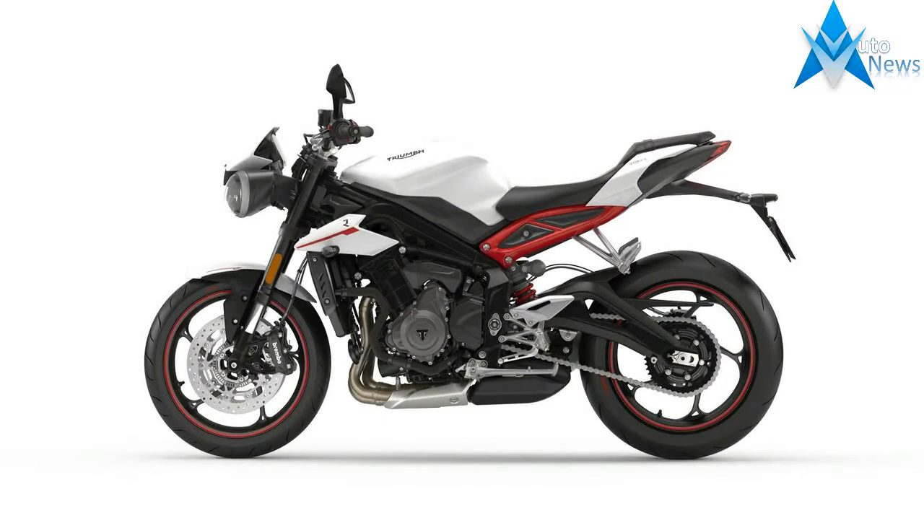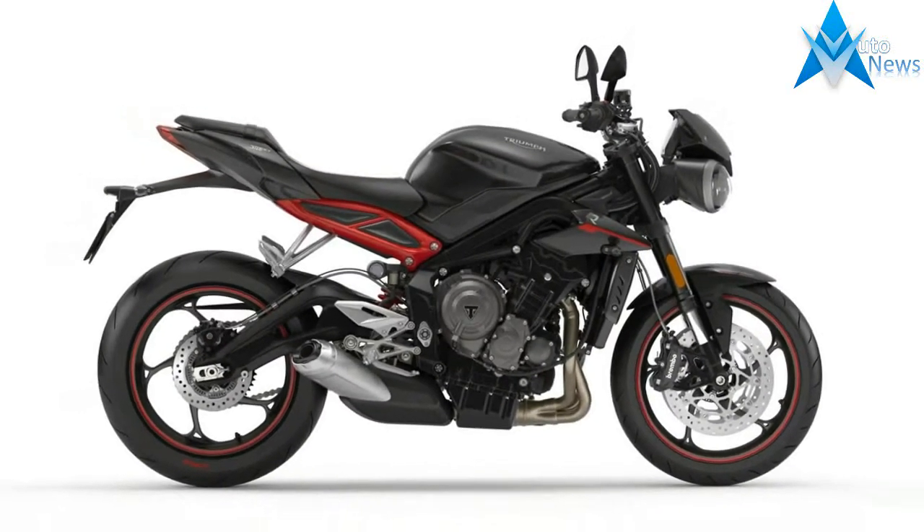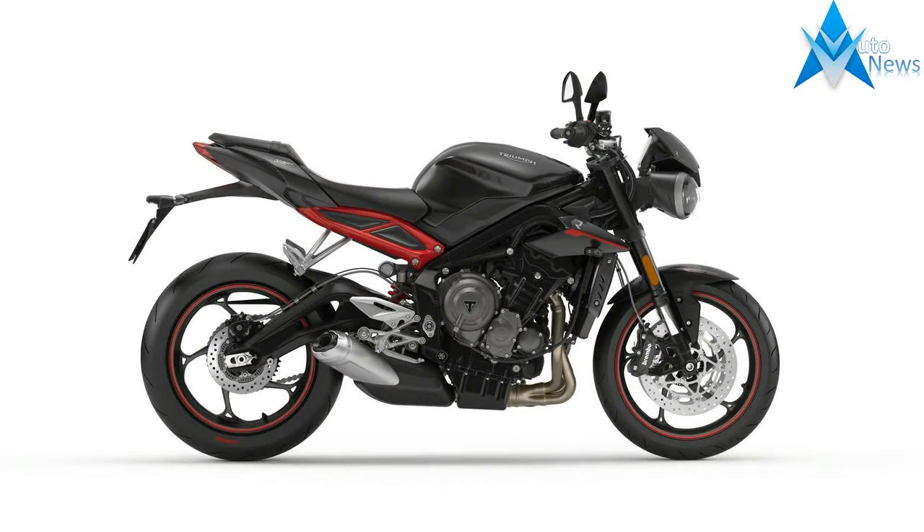Additional instrumentation includes an odometer, trip meter, and journey distance. All-new bodywork features a sporty twin seat design, black powder-coated mainframe, subframe and swingarm.